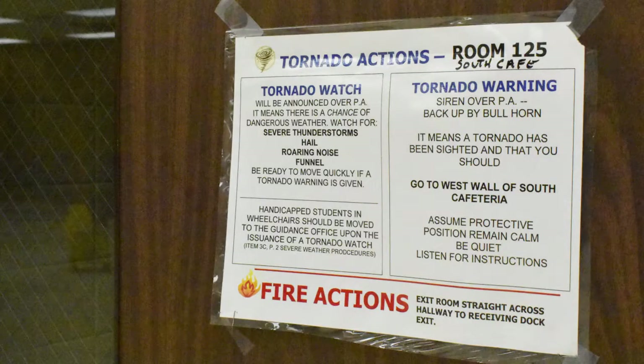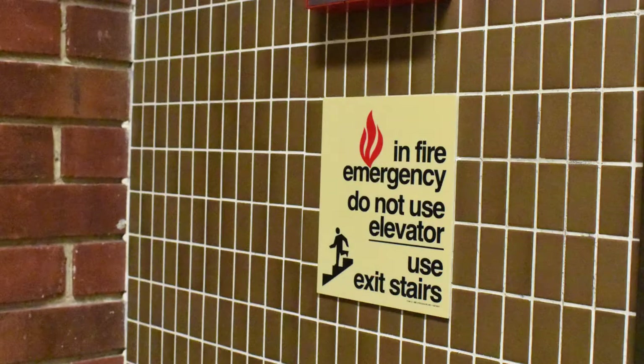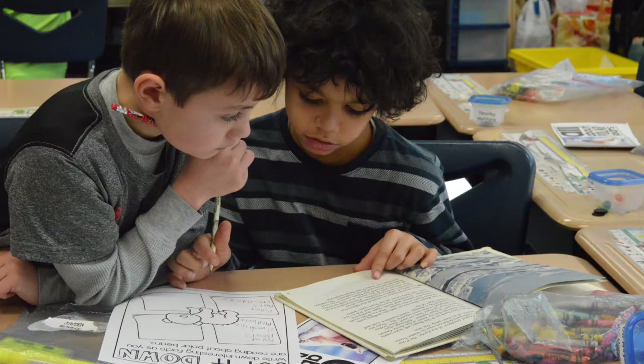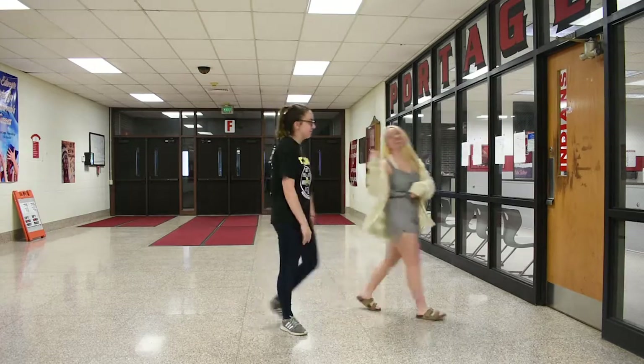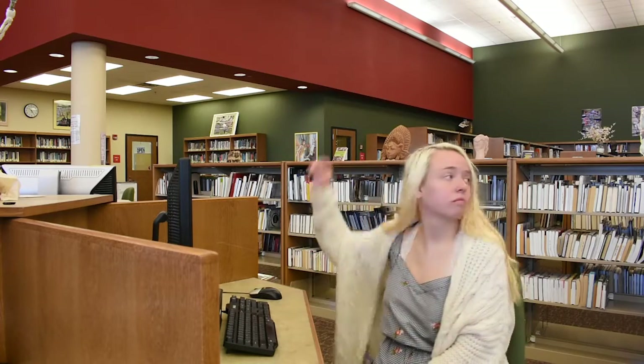If you are volunteering in one of our buildings and we are in a fire, tornado, or code red emergency, you must follow our one county, one protocol procedures. While volunteering, keep students in their assigned areas and make sure they are following all classroom and school rules. Never leave a student unsupervised and never allow a student to leave the building without signing out of the main office. Talk to the classroom teacher if you have questions about our safety procedures.